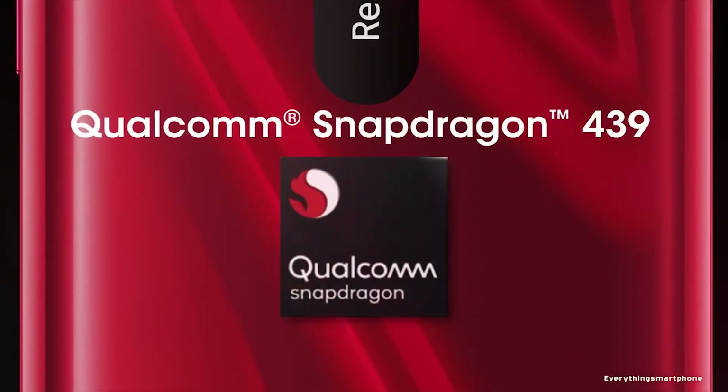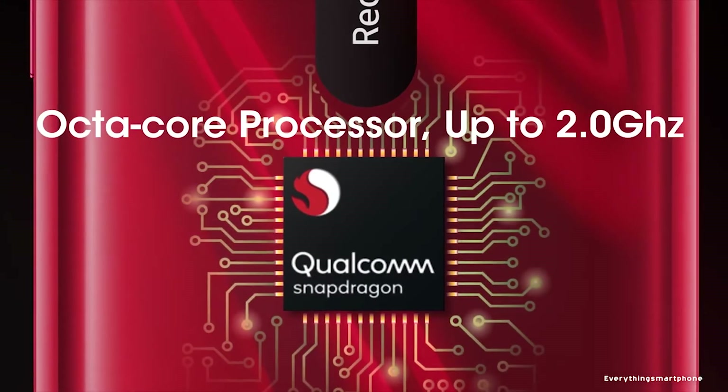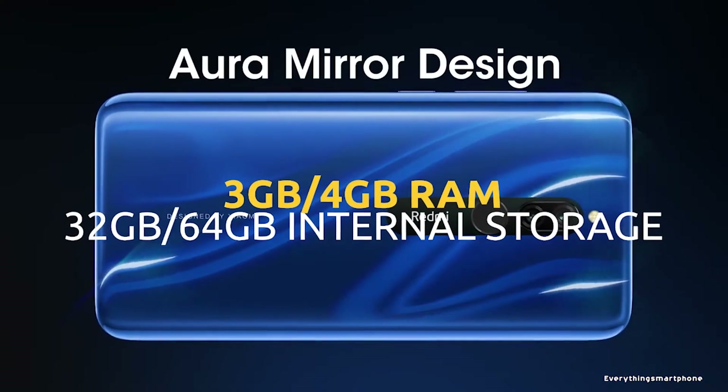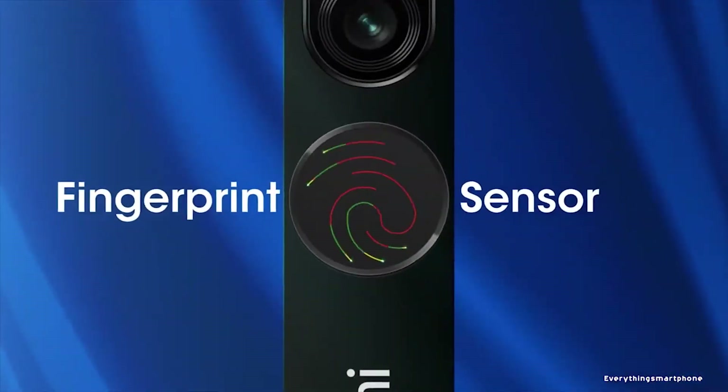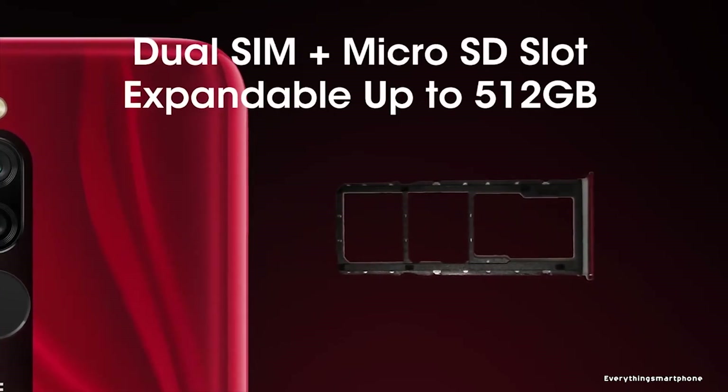The Xiaomi Redmi 8 has a 12nm Snapdragon 439 processor for its performance with integrated GPU Adreno 505. It comes with 3GB or 4GB of RAM with 32GB or 64GB of internal storage respectively. The phone supports memory expansion up to 512GB via microSD card.